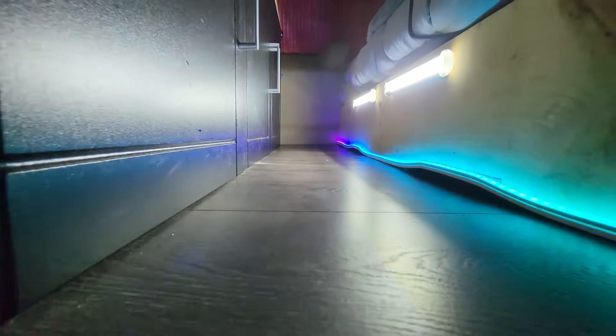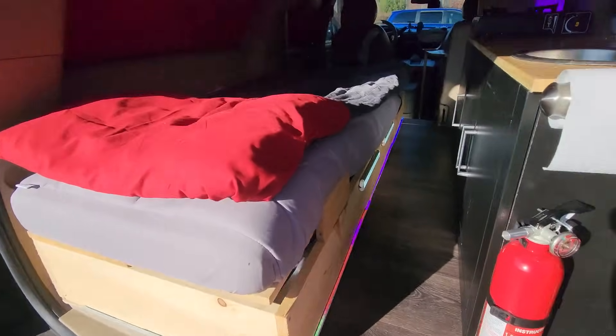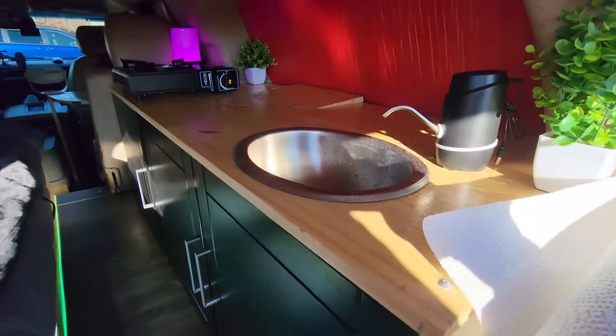I've gotten a lot of comments saying how this place feels bigger than what it is, and I think I know why. There's an illusion that the space is spacious because everything in this vehicle is miniature. The cabinet is miniature — it's not a standard 30-inch cabinet. The hallway is tiny, the bed is small, and the sink is small. All of these together give the illusion that this place is more spacious than it is.